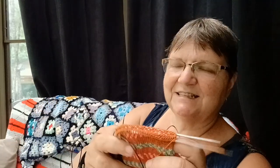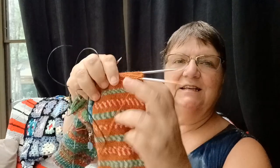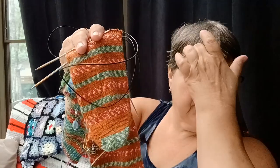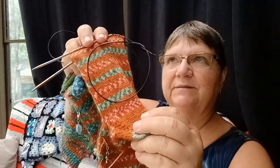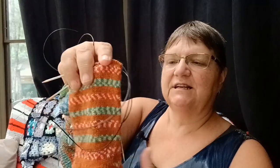I'm making two pairs of socks on 2.75 needles with 60 stitches per sock. I've got the heels done. I'm doing a shadow wrap heel just like I did on Walter's shorties. I've got almost the whole foot done on that one.